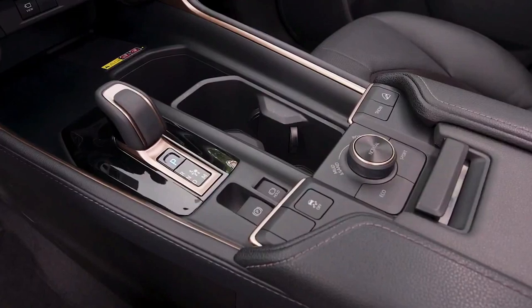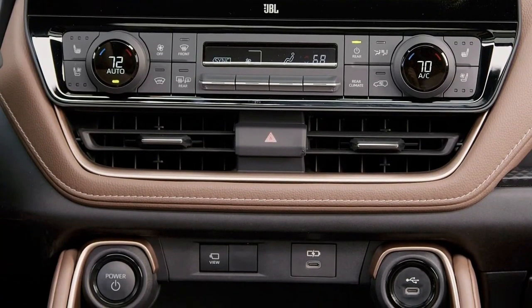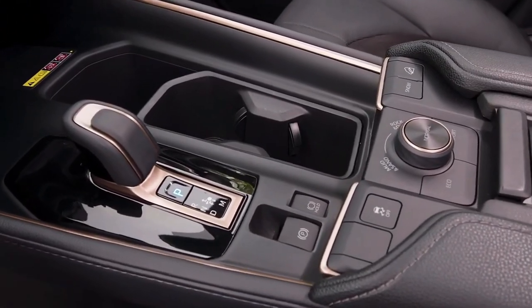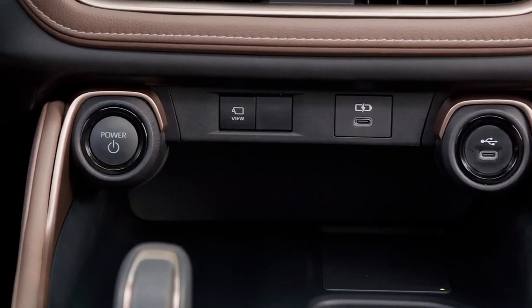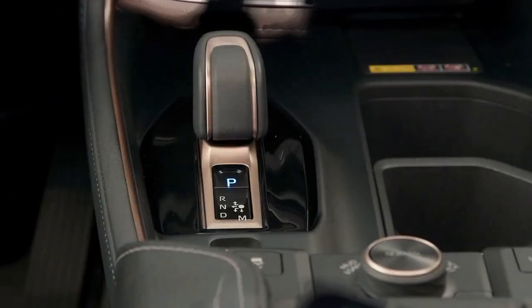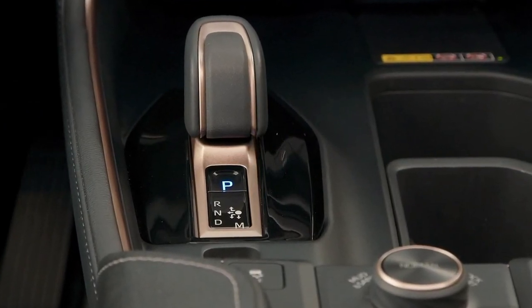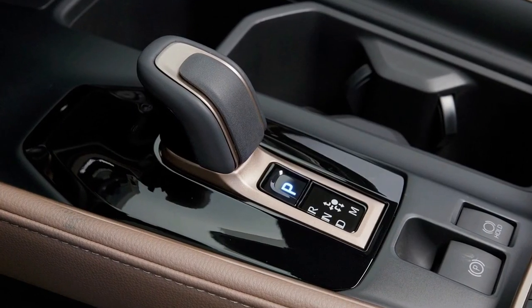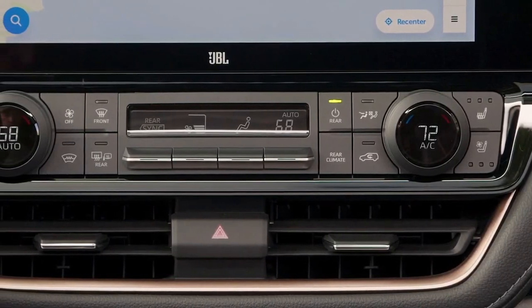What really makes this Highlander grand is the extra space thanks to a wheelbase that is about 4 inches longer. The third row offers an impressive 33.5 inches of legroom, about 6 inches better than the regular Highlander and enough for an adult to sit comfortably. There's also a recline function along with cup holders, a dedicated tablet holder, air vents, and two USB-C ports. So if you've previously shied away from the Highlander due to a smaller third row, Toyota has finally addressed your concerns.